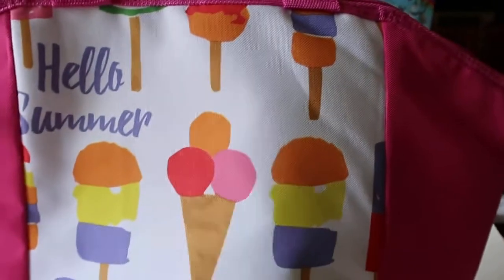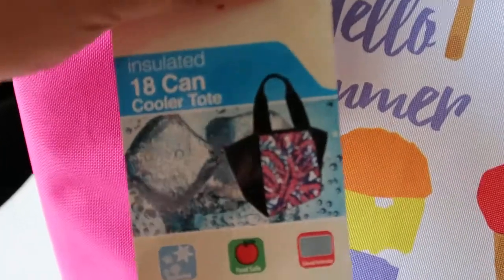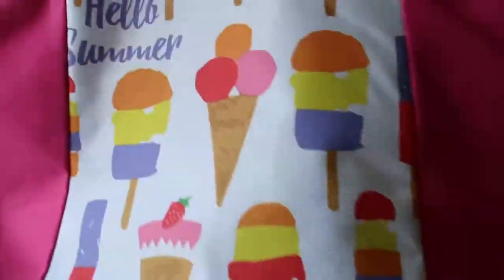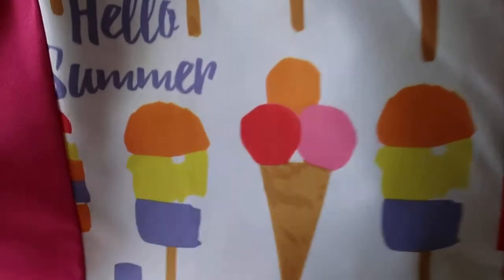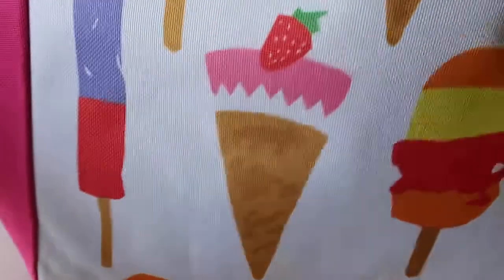And then last but not least from Five Below, I got this really big insulated 18-can cooler tote. I just thought this was really cool, like if we go to the beach or to the park and stuff. It does come in two other patterns, but I went ahead and got this pink one with all the little ice creams. It's actually really big — really cool just to throw in some drinks. So that was all that I found from Five Below.